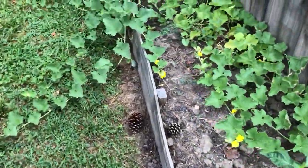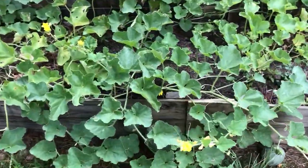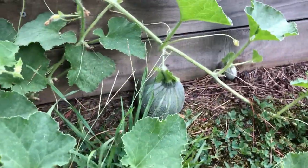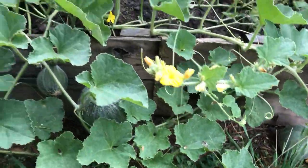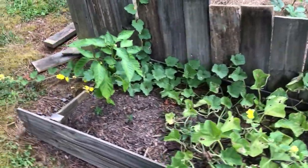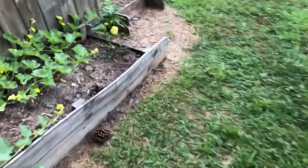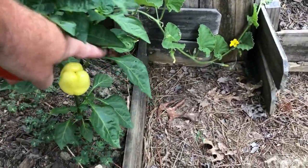I'm starting to get some cantaloupe finally over here — I got four going right now. Hopefully I'll get more than that. We got a bunch of cantaloupe from Tammy's dad when we were up there the other day. Got some peppers coming in on these — look at this one right here, that's pretty.